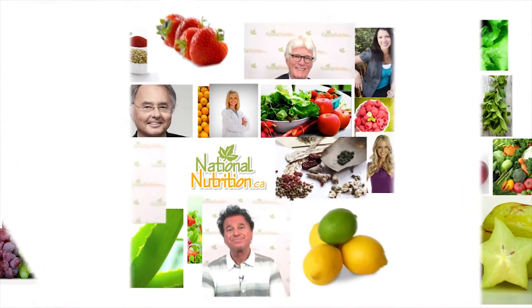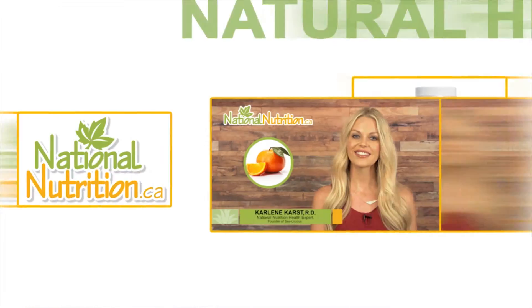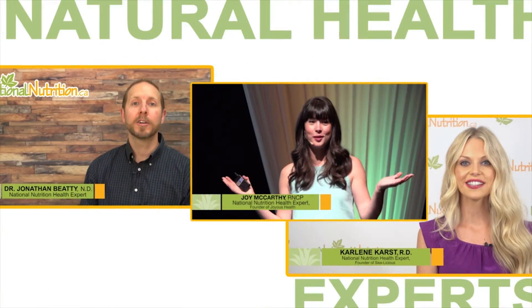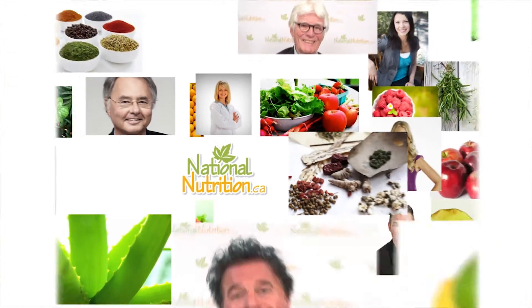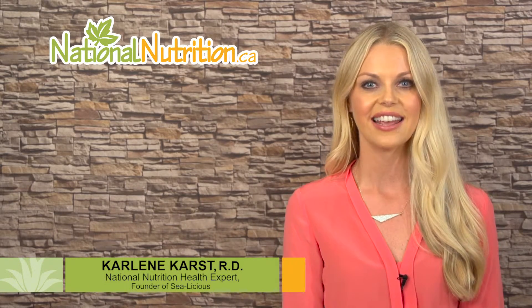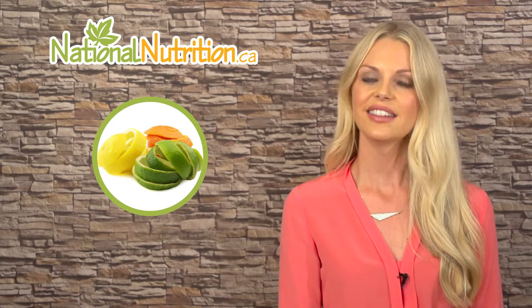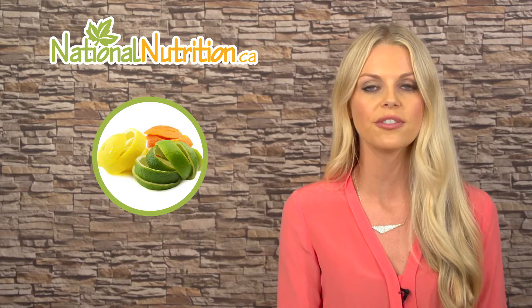National Nutrition professional supplement reviews — three minutes of the latest natural health info with Canada's leading natural health experts. Watch, learn, and get healthy naturally. Hello, this is Carlene Kars, registered dietitian and nutrition expert for nationalnutrition.ca. This is a professional supplement review of bioflavonoids.